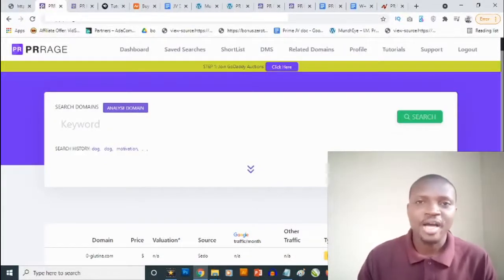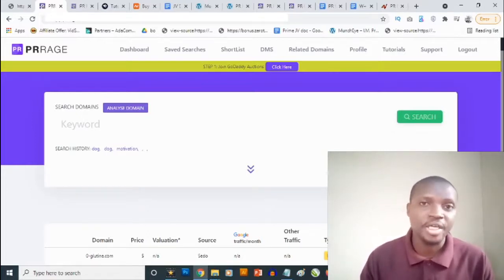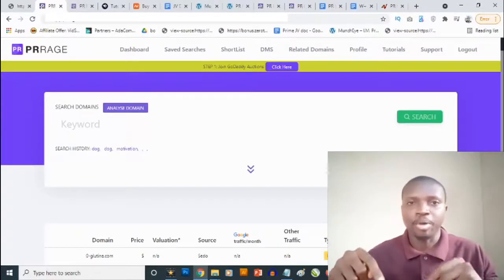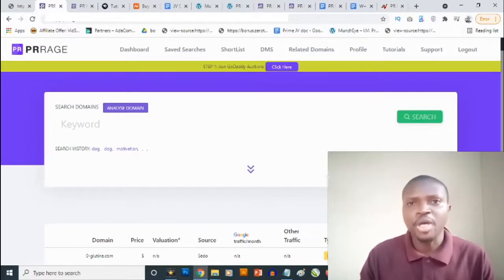Hey, what's going on everyone, this is Aki here. Welcome to my PR Rage review. In this review we are going to be taking a close look at PR Rage, and most importantly I'll be revealing the high value custom bonuses that I've carefully put together to get you the best possible results with PR Rage. You're going to find the link to my bonus page right down in the description of this video.